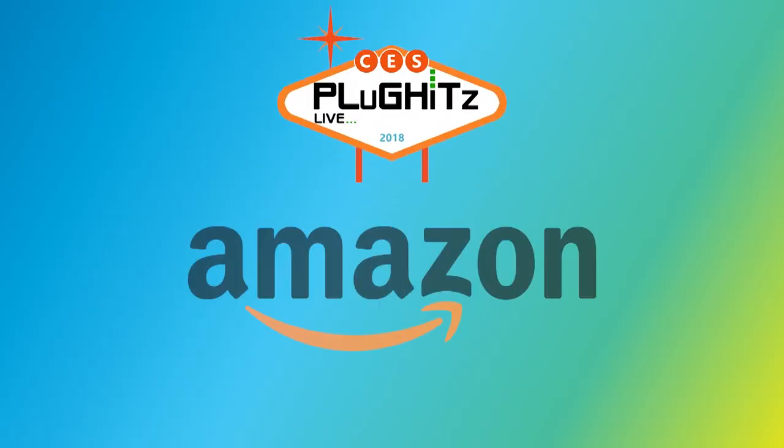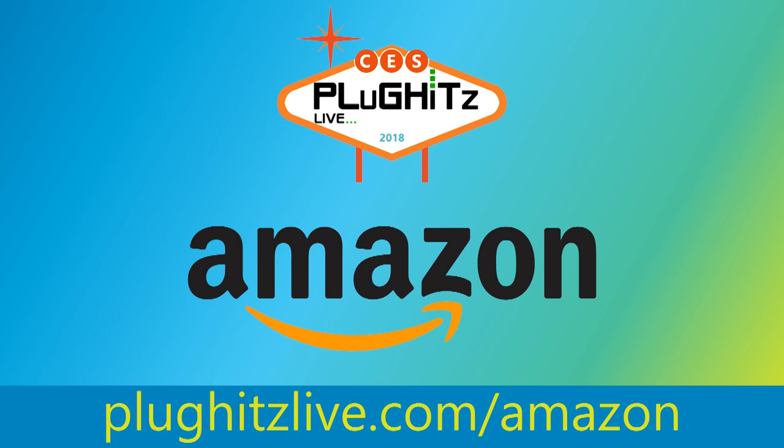Our CES 2018 coverage is proudly powered by Amazon. Help support our content by going to PlugHitsLive.com/Amazon. Hello, I'm Danielle here with Plug Hits Live, part of the Tech Podcast Network. I'm here at CES 2018.